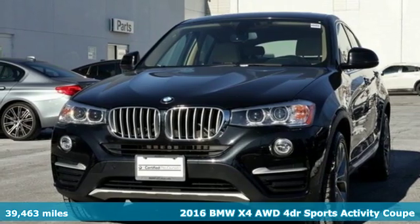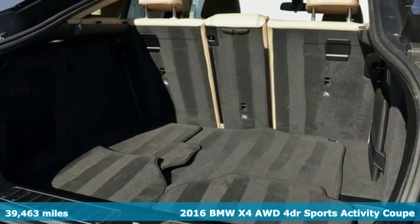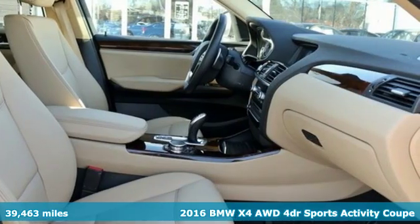Here's a 2016 BMW X4. This isn't just a sport activity vehicle dressed up as a sports coupe — it's a sport activity coupe.